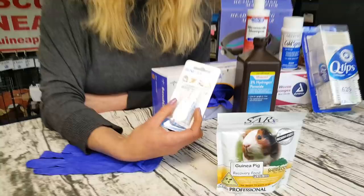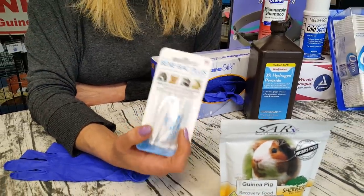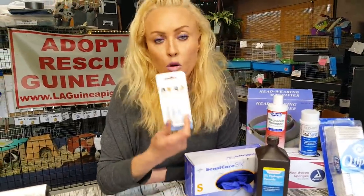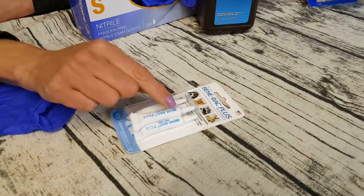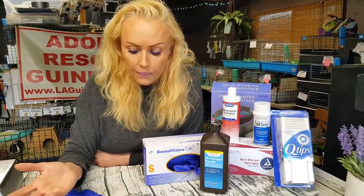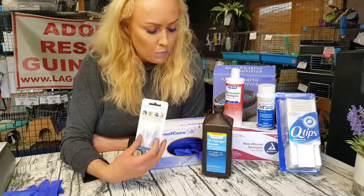Benebac — this is important too. When you're giving antibiotics or a guinea pig has soft poopies, you always want to give this probiotic. Use it about half an hour before or after you give antibiotics — put a pea-sized amount in the mouth. You can also use it just to support healthy gut movement in general, even without antibiotics.